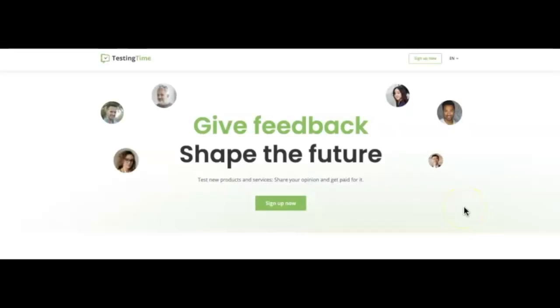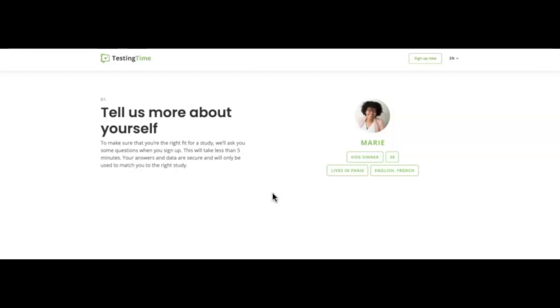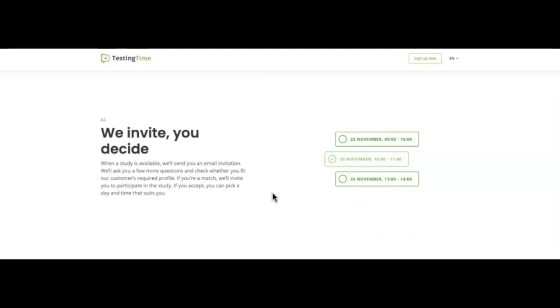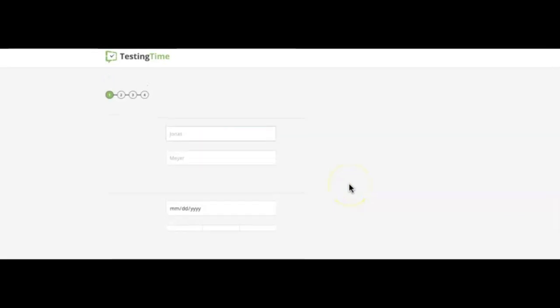The next website is Testing Time. This site will allow you to get paid by testing different digital products, whether it's a website or a mobile app. You may be asked to use your Skype account to record your study online. Each study takes less than five minutes. They create a profile for you, match you with different tasks, set up an appointment with their client, and link up with you to do a guided usability test. They will pay you within 10 days. Simply hit that sign up now button and fill in your details to get started.